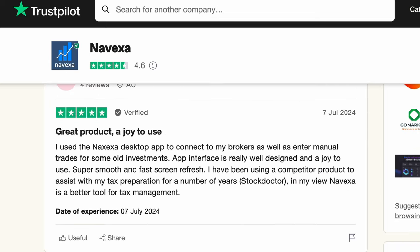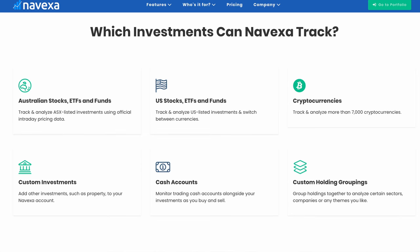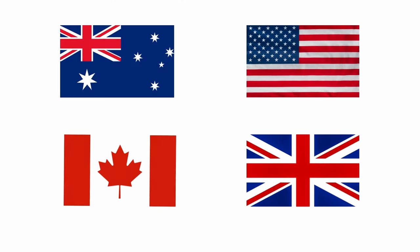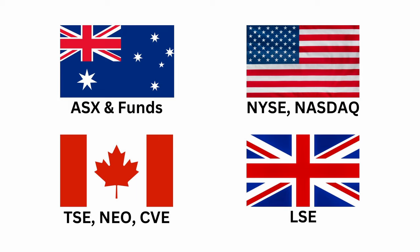The vast majority of users appear to be from Australia, with a few others from the UK, Singapore, and the US. Nivexa was founded in Australia and supports many investment classes. They support over 7,000 cryptocurrencies, Australian managed funds including super funds, and stock market investments in Australia, the US, Canada, and the UK — covering everything listed on various exchanges, both stocks and ETFs. This list is constantly being added to, covering the main markets used by Australian investors.